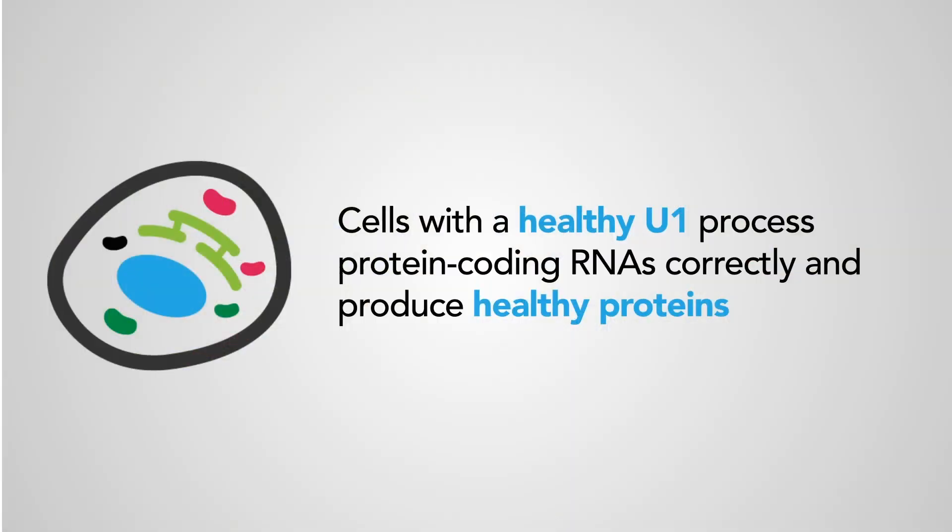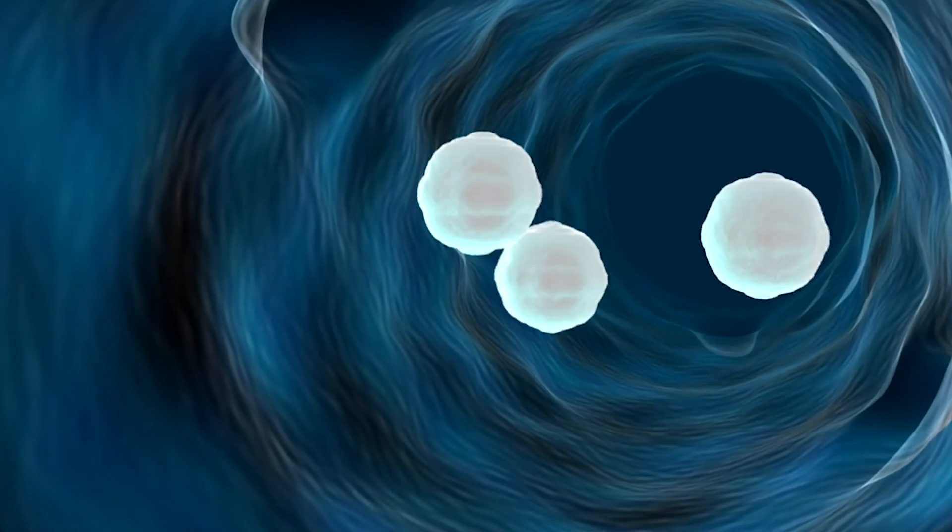It's short — only about 170 letters long — and the change, particularly in the brain tumors, is only one letter change. But by changing one letter, you have the cell go berserk and become cancer.